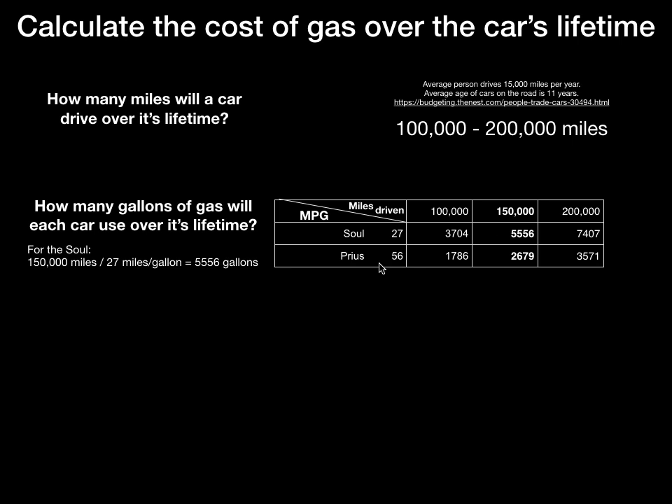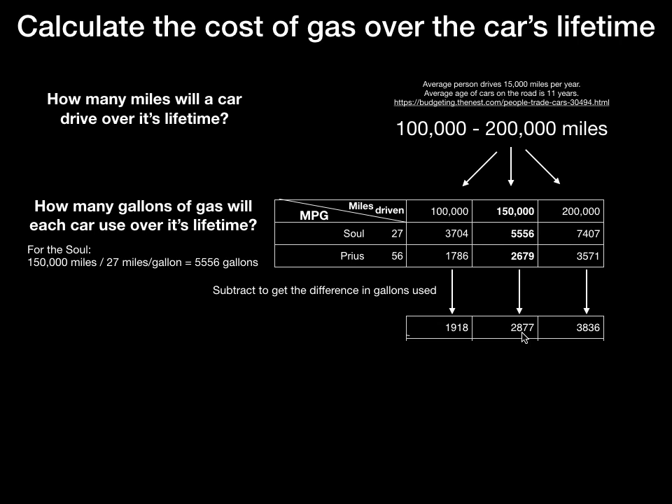I did that for the Soul and the Prius, not only for 150,000 miles but also for the full range from 100,000 to 200,000 miles, so we could see what the difference is. That's one of the things you do in science — you like to see the range of uncertainty based upon your assumptions. To figure out the difference, we subtract the two: 5,556 minus 2,679, and we find that the Prius uses about 3,000 gallons less than the Soul over its lifetime. That's a lot of fuel.